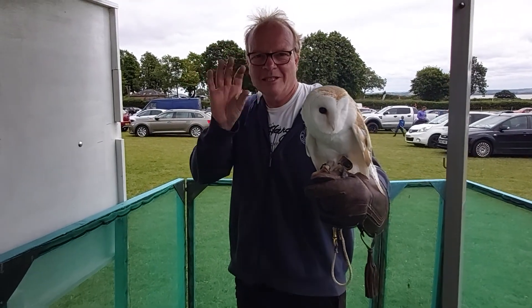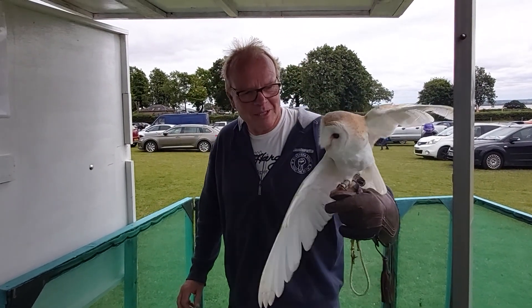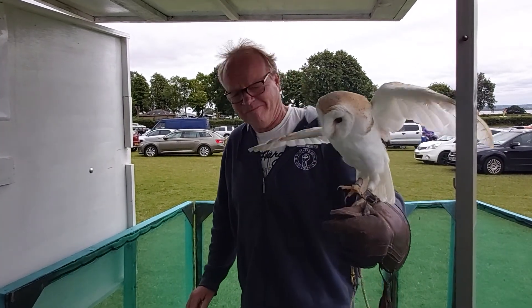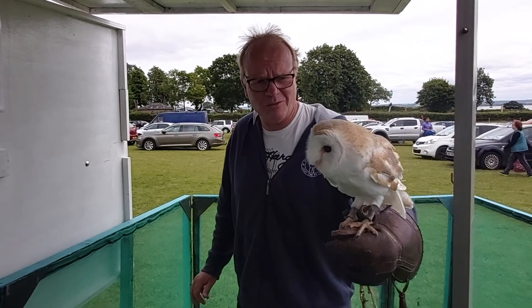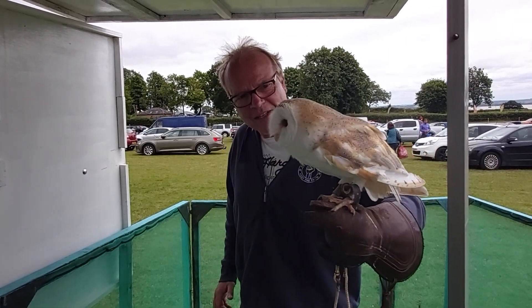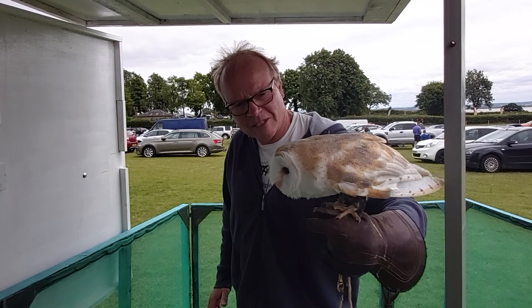Hello everyone, my new friend here — what sort of owl is this? Is this a barn owl? Yes, absolutely gorgeous, so nice, so friendly. It's hitting me with its wings. There's so many of these here, except in barns.